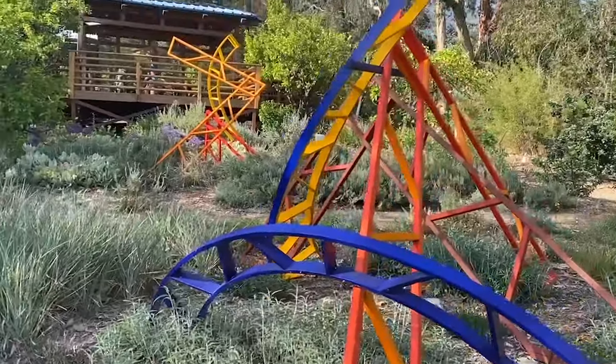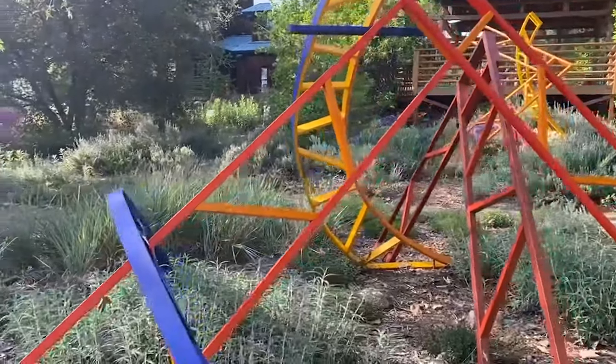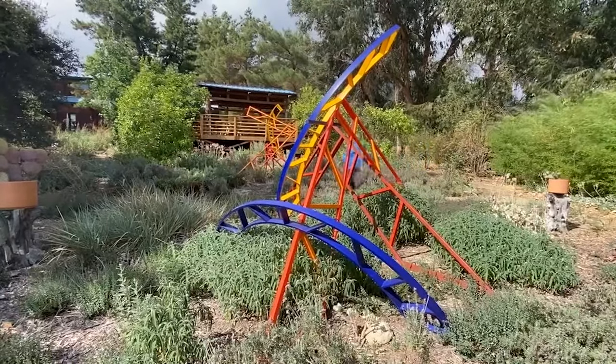When I was 17, the Sculpture of the 60s show opened at LA County Art Museum. The sculptures were innovative and considered huge at the time. For me, they were exhilarating to experience. I wanted to be able to do that.